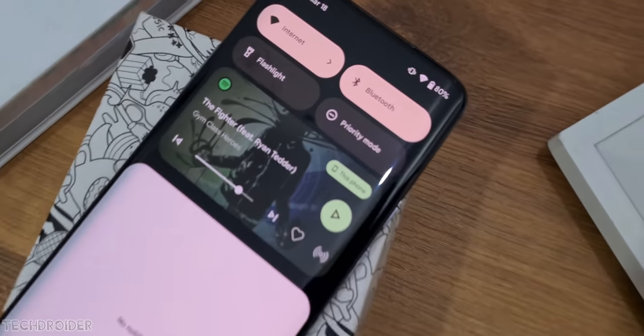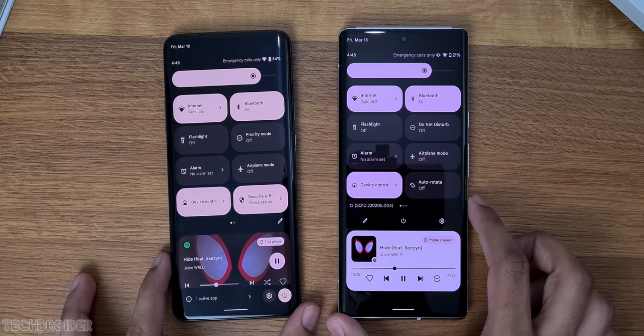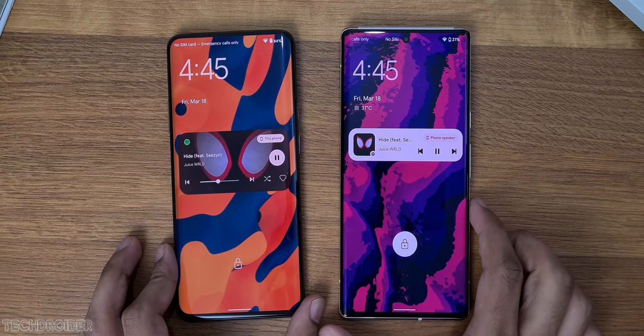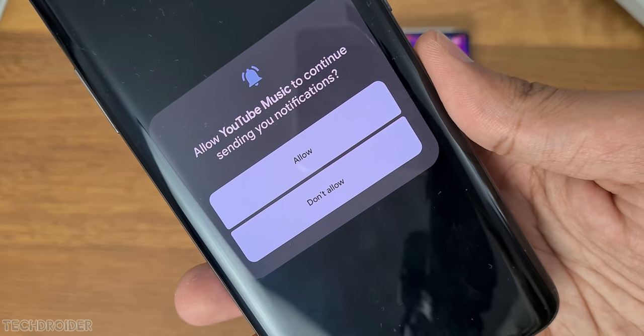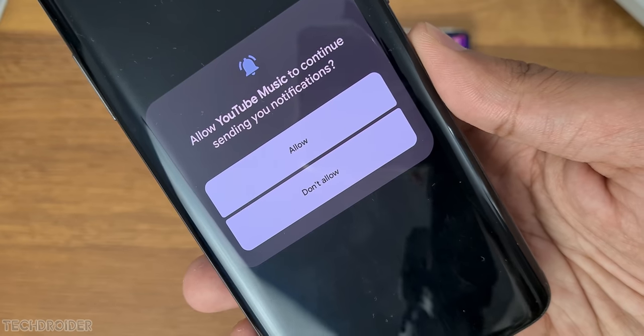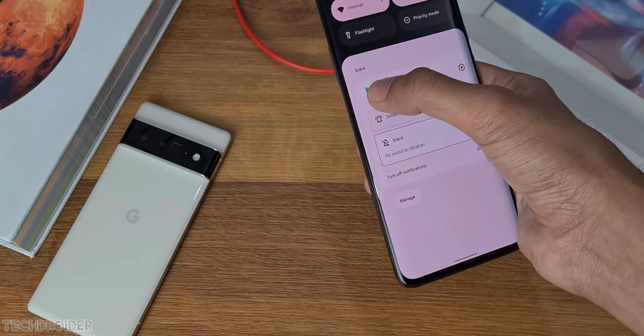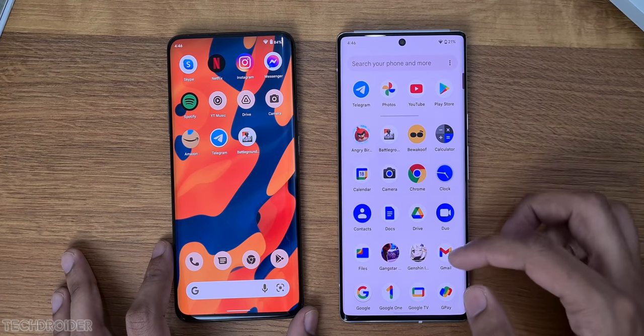The now-playing notification is cooler than ever — there are some visual changes and the buttons are now in a new place. There's also a new runtime permission toast, so apps will now ask if you want them to continue sending notifications. You can also open split window directly using the notification itself, which is nice and handy.